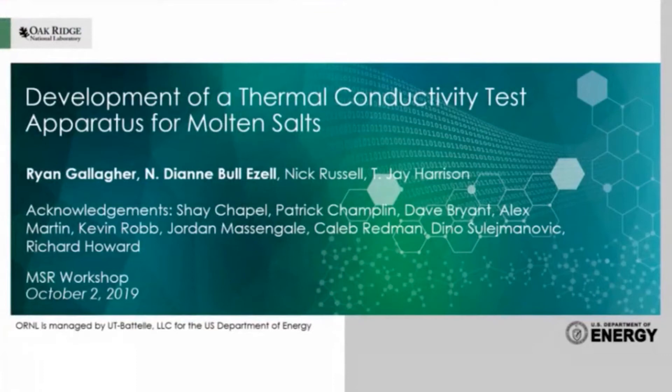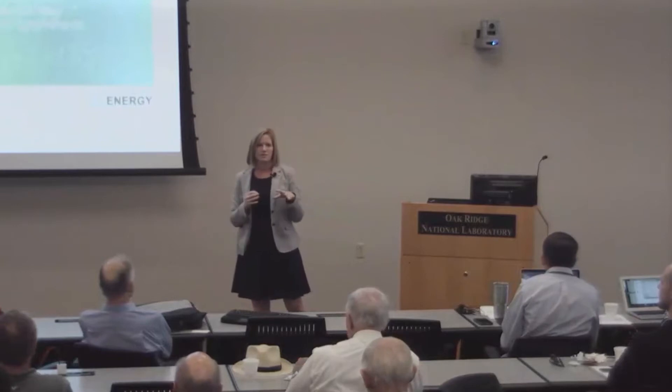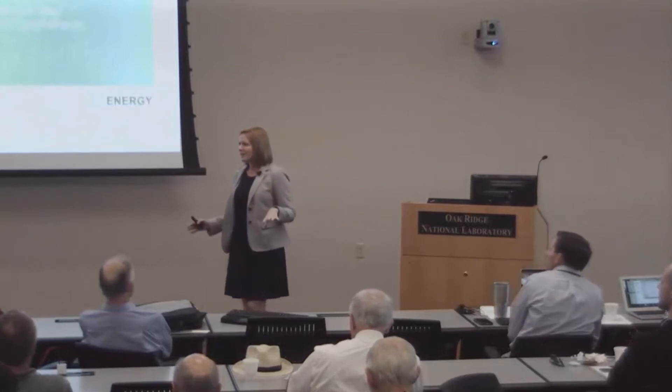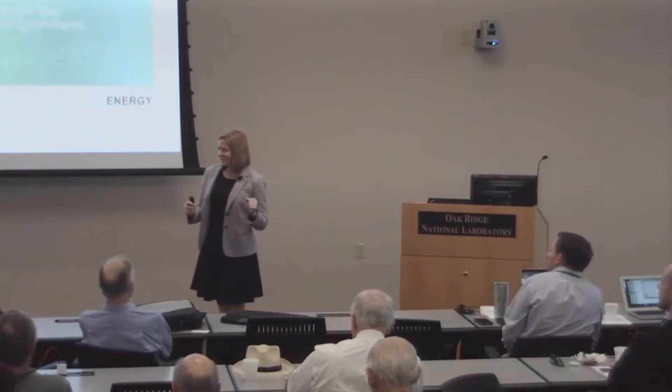I'm going to talk to you guys today about the development of test apparatus for thermal conductivity measurements that we developed here at Oak Ridge National Lab. First, I want to point out that Ryan Gallagher is actually the engineering lead on this. We recruited him to do some thermal modeling, and he stepped up in the last year and has really led the efforts on this.